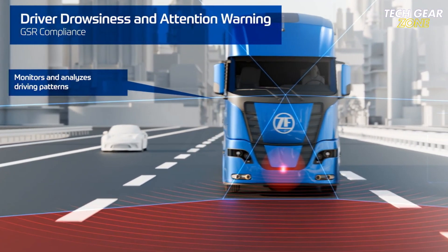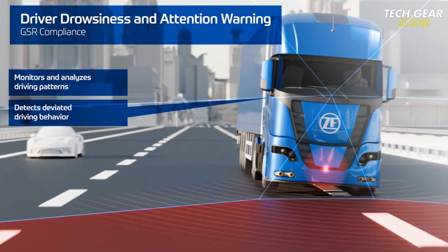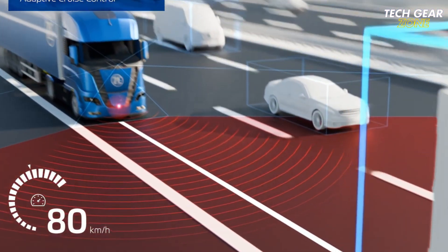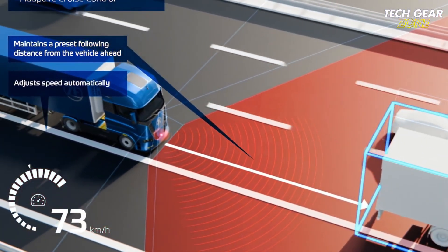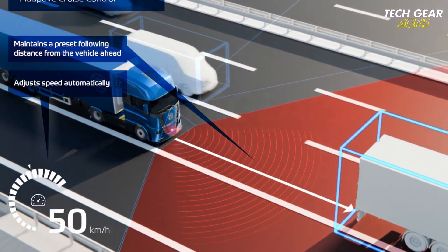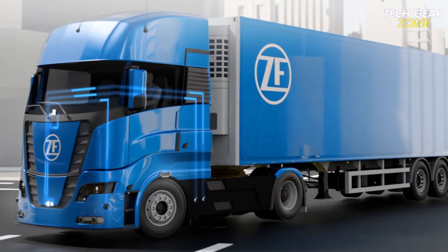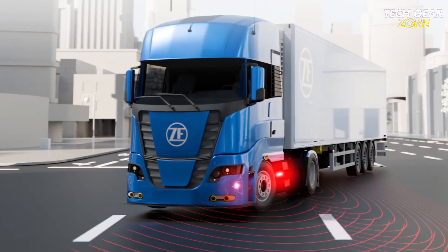Onguard Max also offers adaptive cruise control, lane-keeping assistance, and automated support for blind spot turns and stop-and-go traffic. Additional radar units can be integrated to further extend its coverage. The system complies with stringent global safety standards and has been tested in real-world traffic scenarios, demonstrating its capability to stop large, fully-loaded trucks quickly and safely. Onguard Max delivers a powerful layer of protection for truck drivers and vulnerable road users, improving safety and contributing to a more efficient commercial transportation system.